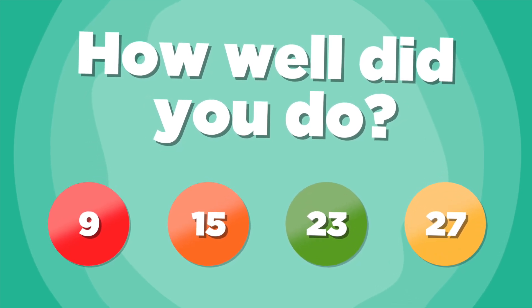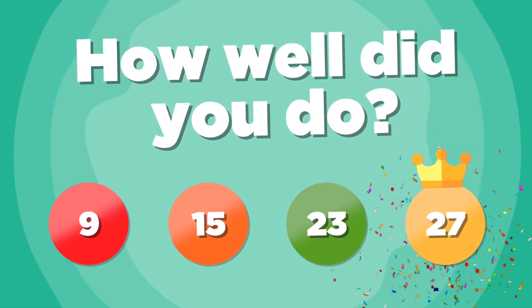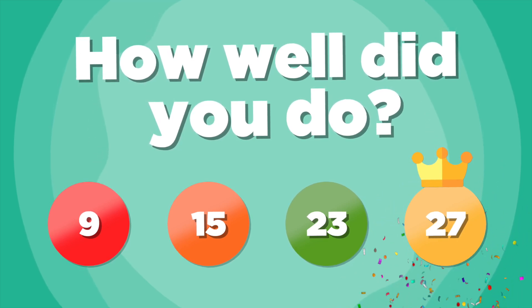How well did you do? Share your scores in the comments down below, or send it to a friend and challenge them to beat your score.